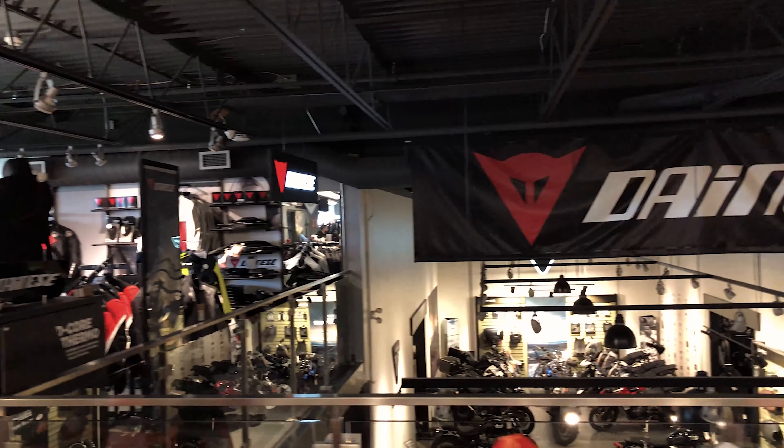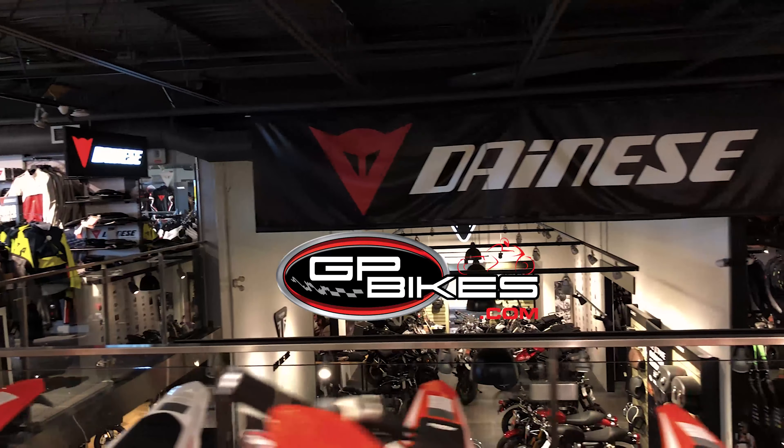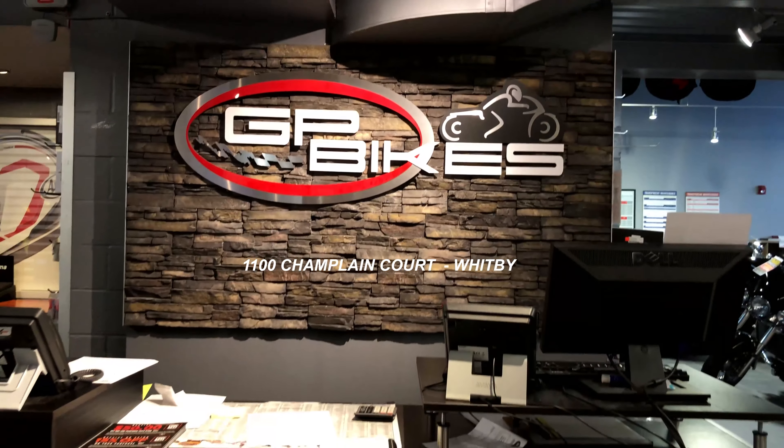For more information on Danese and all of our other products, visit our website at gpbikes.com or come for a visit at our 1100 Champlain Court location in Whitby.